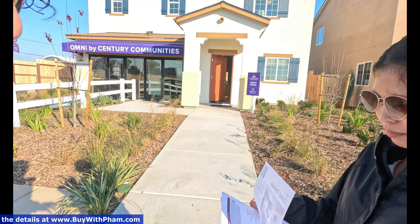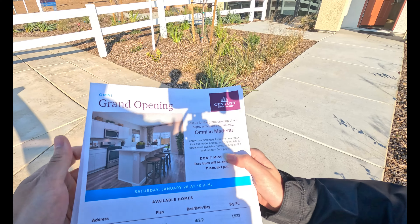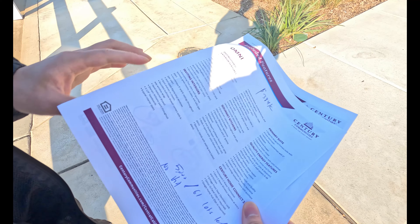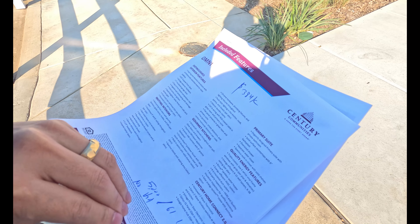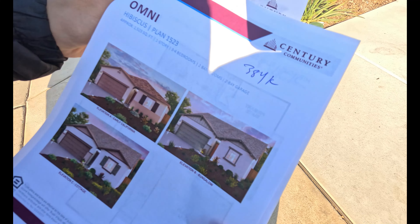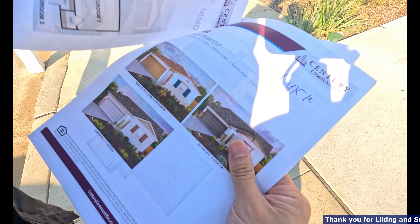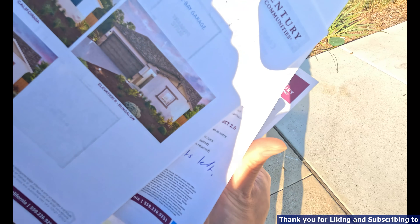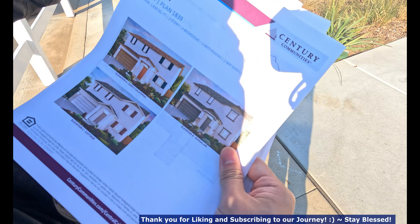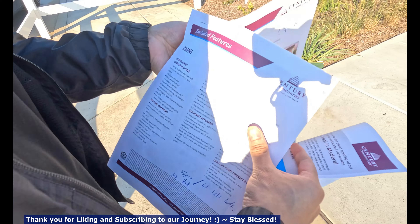Before we get started I want to show the audience what they have currently right now, so starting at $384,000. They just started recently selling. This one is the Hibiscus, the single level, at $384K. Then they have the Camellia at $415K, we'll show you all this, we'll tour all of it with you guys — $419K and then $424K.